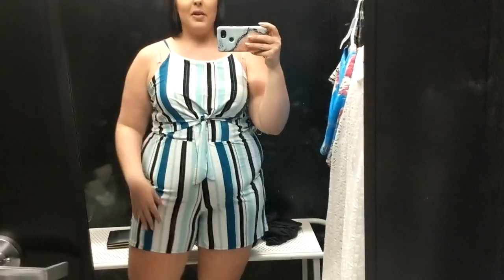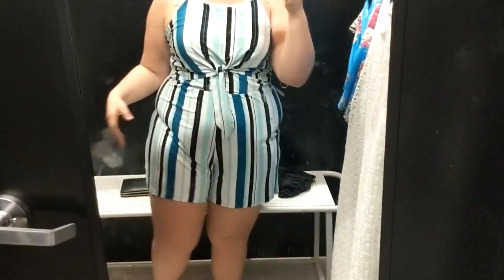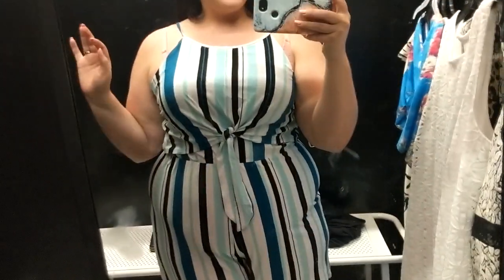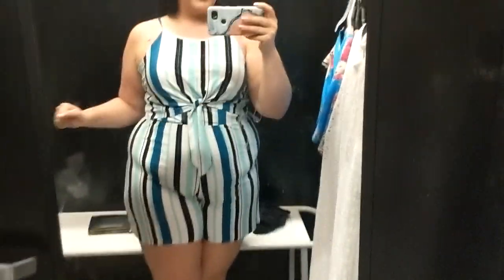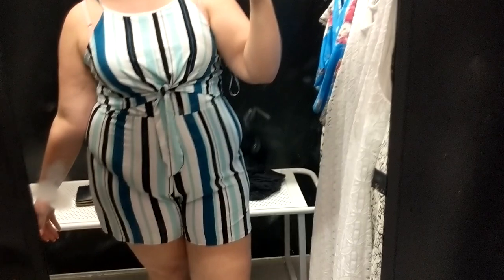Bonus time! This is just a straight Walmart romper — that's right, I said a romper — and it's $17. I love this, it is so cute. I would probably wear some sort of Spanx, but for $17 this is adorable. They have so many different colors, so make sure you go check out the website.